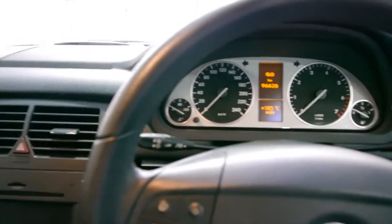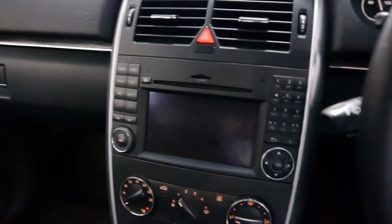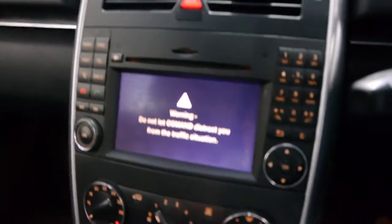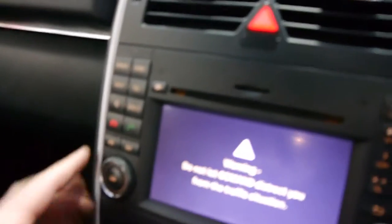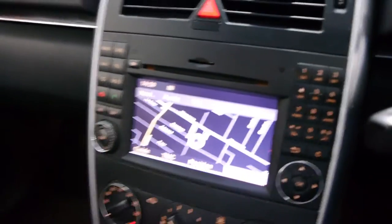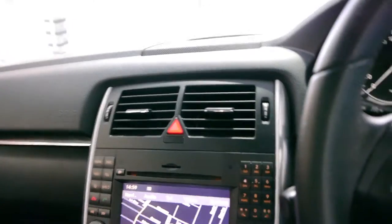In fact, this is the first B200 we've seen at the Old Timer Centre which has Bluetooth and satellite navigation. I'll just start it up for you so you can see. You've got your phone controls here as you can see, and there's the map. That was a very expensive option when new and in this day and age, Bluetooth and navigation in our opinion is essential.